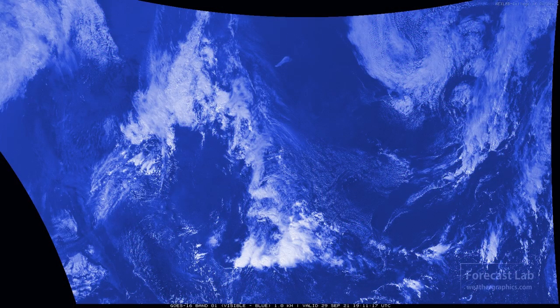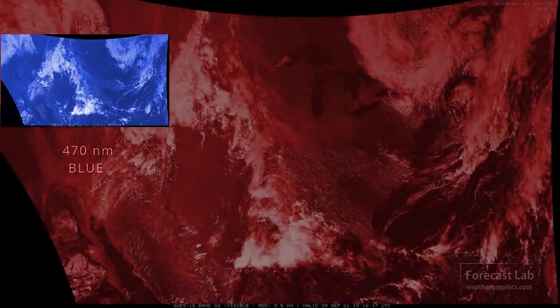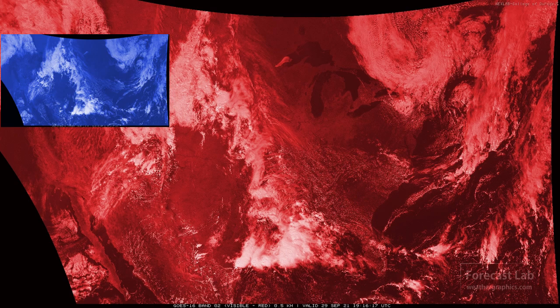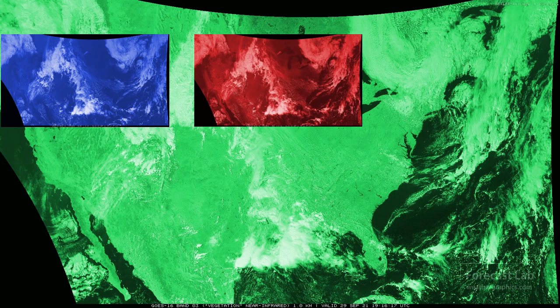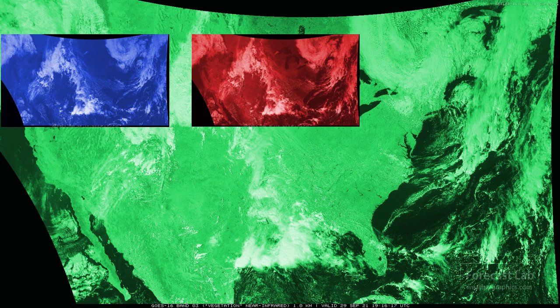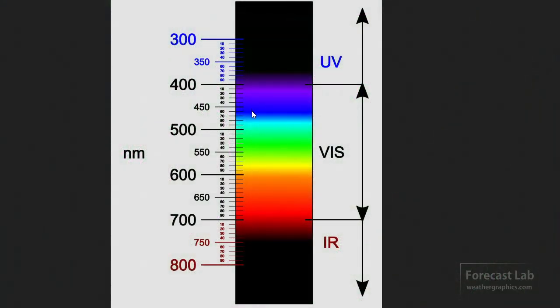The GOES Advanced Baseline Imager does use three sensors. There's the familiar blue at 470 nanometers, and we also use red at 640 nanometers. However, there is a near-infrared channel called the veggie channel. If we look at the visible spectrum, we've got the blue wavelength, the red wavelength, and the veggie channel way down in the infrared.